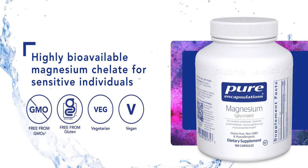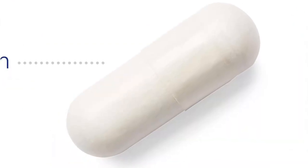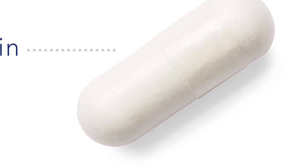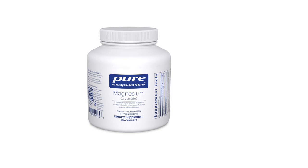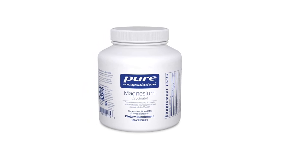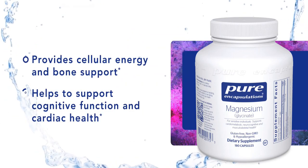Magnesium is an electrolyte involved in blood pressure regulation, so getting enough magnesium can be important for heart health. You can get magnesium from green leafy vegetables, legumes, nuts, and whole grains, but many people do not eat enough of these foods. If you are deficient in magnesium or do not regularly eat foods high in magnesium, a healthcare provider may recommend a magnesium supplement.